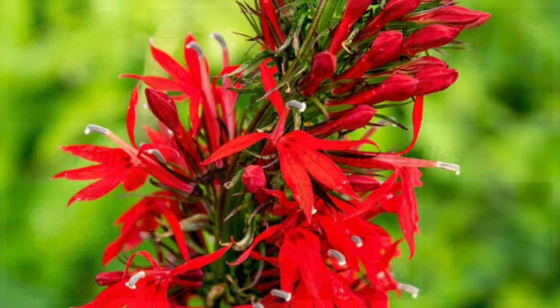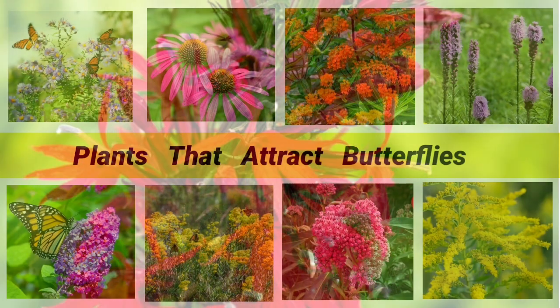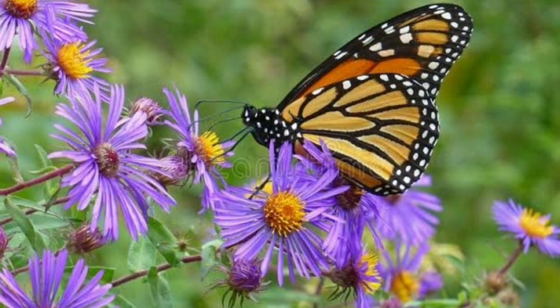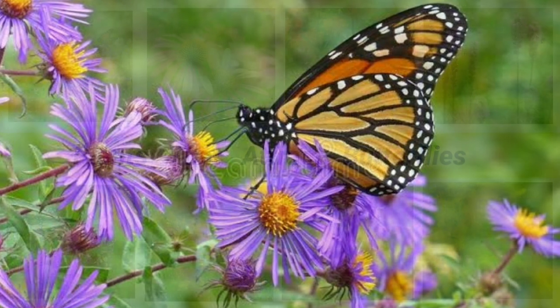Cardinal Flower, Lobelia cardinalis. This stunning American wildflower loves moist, shady woodland areas and attracts butterflies and hummingbirds for miles around. Aster is an herbaceous perennial that comes in a wide variety of colors. Its daisy-like flowers bloom in late summer and autumn in a sunny site.